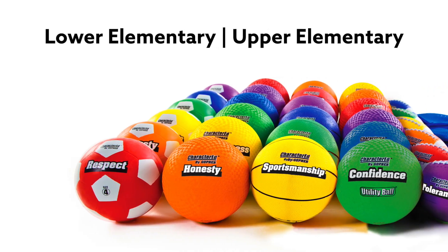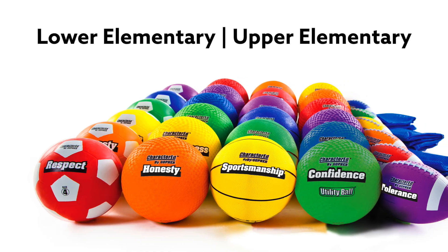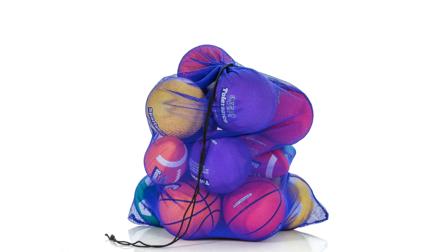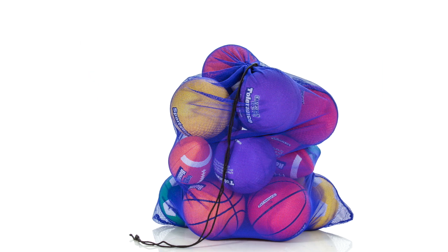Playground Packs are available in lower elementary and upper elementary versions, with each containing slightly different ball sizes. Both packs include a mesh storage bag for simple setup and convenient storage.